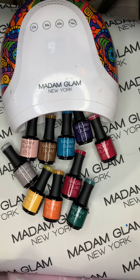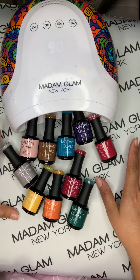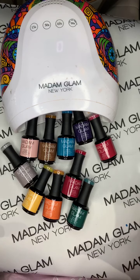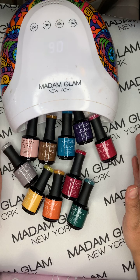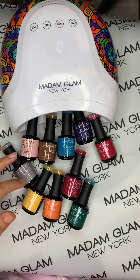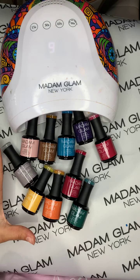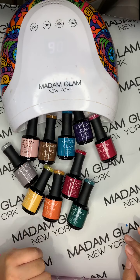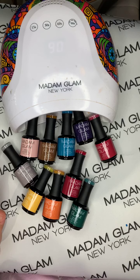We're going to go ahead and get started. The name of this collection is called The Wicked, and it is inspired by the Wizard of Oz, so all of the names are going to be related to that. As you can see, we have some beautiful colors — a good variety. We have fall tones and still some lighter ones, so you get a little bit of everything.